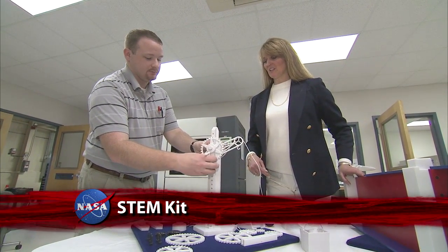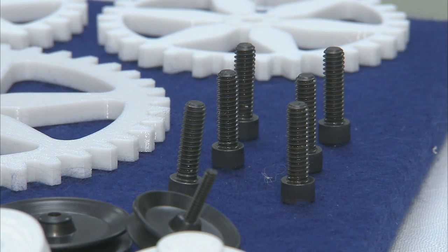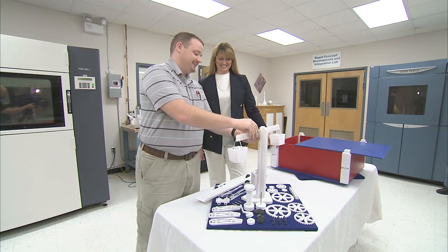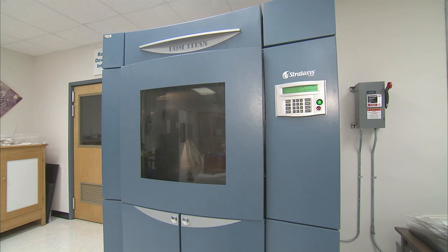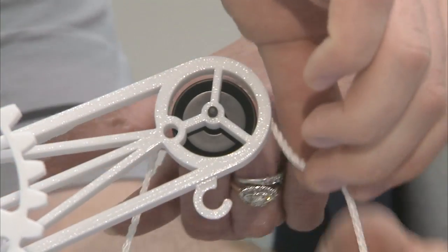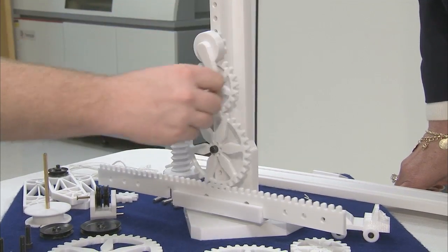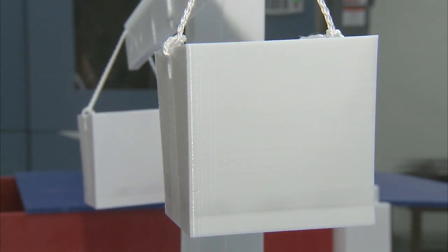Finding innovative ways to teach students about engineering led a Virginia teacher to NASA Langley Research Center's Rapid Prototyping Lab, where an idea to give students a more hands-on experience with simple and compound machines became a reality. Her idea was to build an engineering kit that would make learning about simple and compound machines fun for students and affordable for teachers. Using digital manufacturing, NASA Langley technicians built a prototype kit — the Kali Carbonate Kit — that could eventually be used in classrooms. It is compact and offers students a variety of learning opportunities.